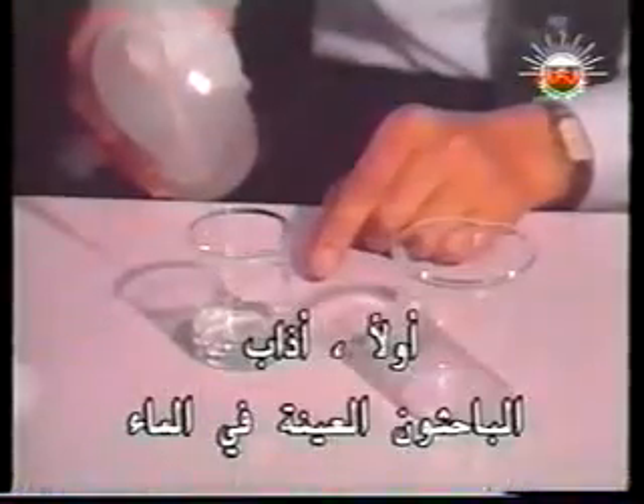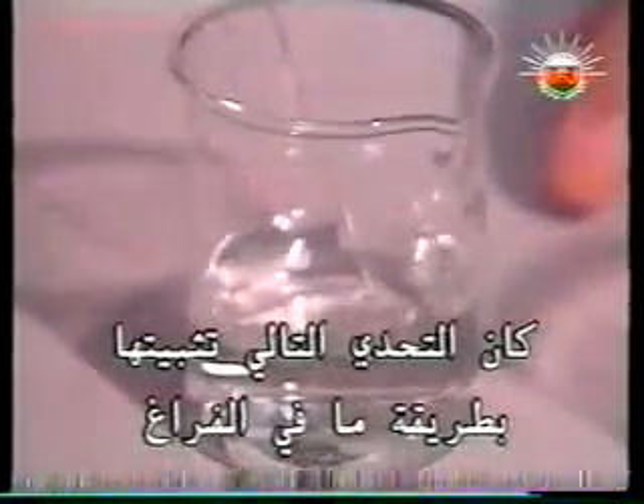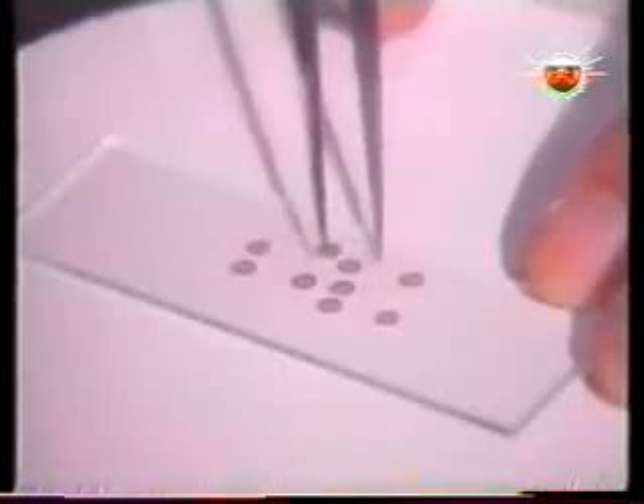First the researchers dissolved their sample in water. The next challenge was to support it in some way in a vacuum. Tiny copper grids three millimeters across provide the foundation for that support. The wires lie just far enough apart to let a human hair pass through.